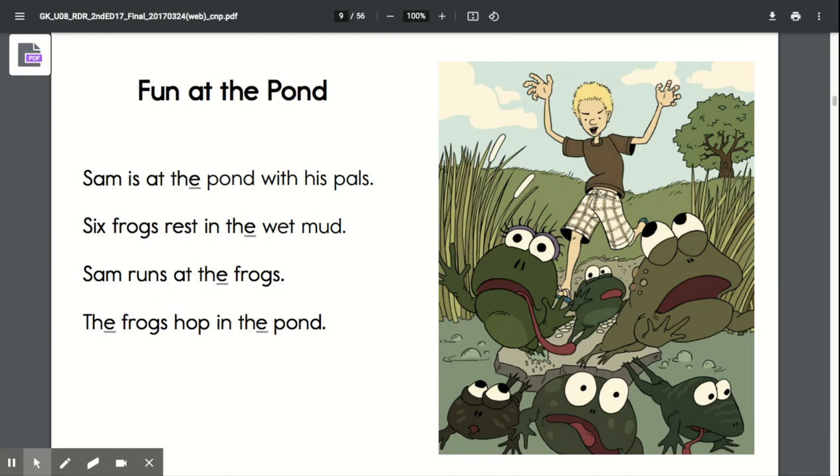Mrs. Johnston, we are going to read another story out of our reader book. Before we begin our story, there is a word in our story that we need to review.